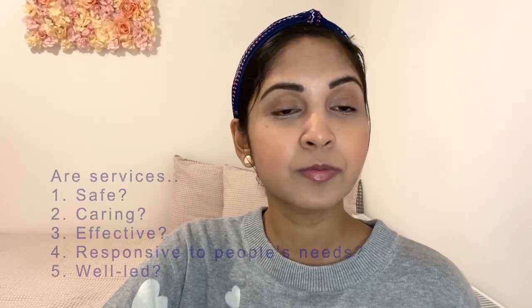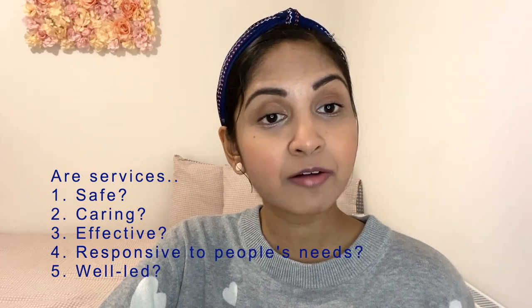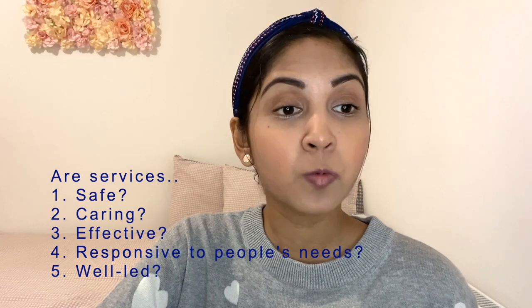There are essentially five domains being assessed: whether the hospital is safe, caring, effective, responsive to people's needs, and well-led.